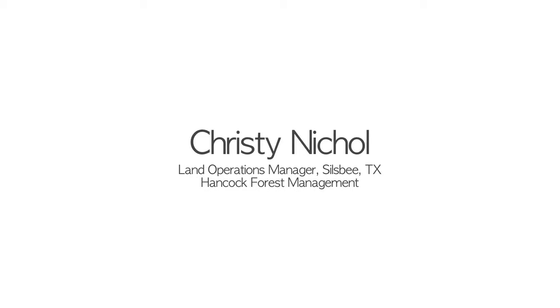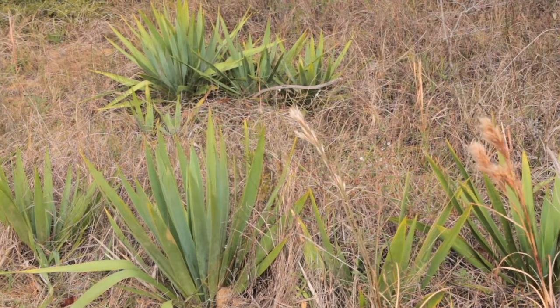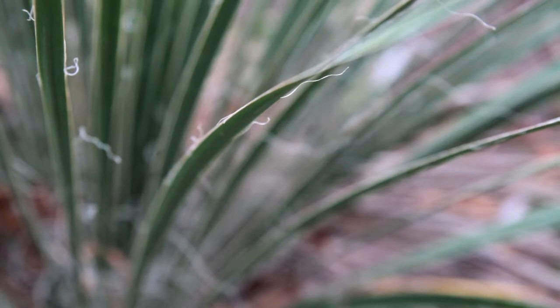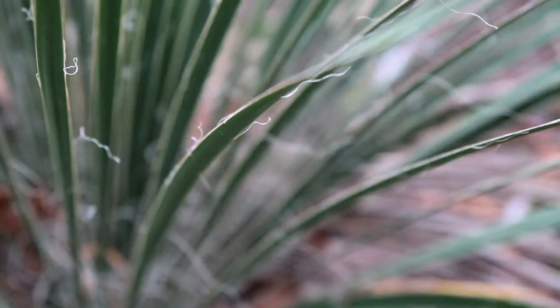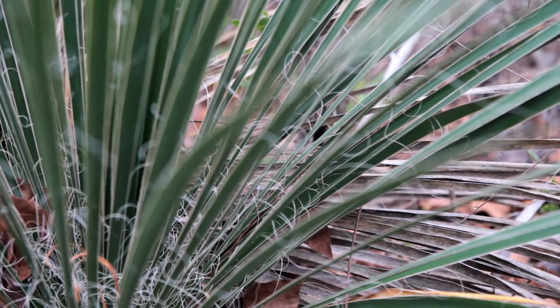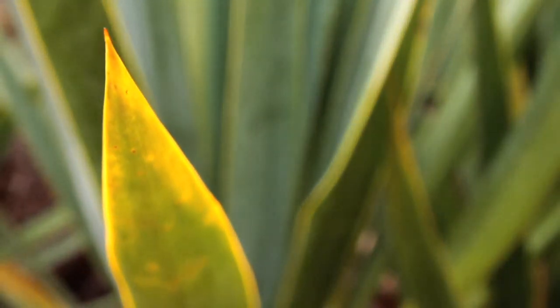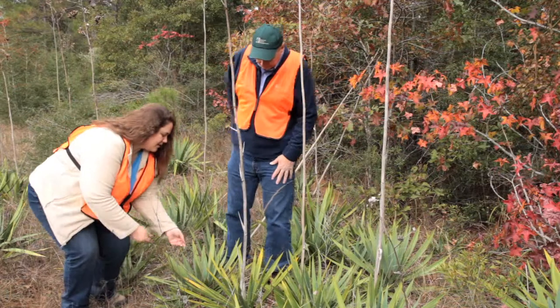Today we're standing on a piece of property managed by Hancock Forest Management where we have discovered an element occurrence of nodding yucca. Throughout Southeast Texas in the pinewood forest there is a very common yucca called the yucca filamentosa, which has filaments along the margins of its leaves. When we discovered this yucca on our property, it did not have those characteristics — the filaments along the margins of the leaves — so we knew right away it was something different and had to investigate further.